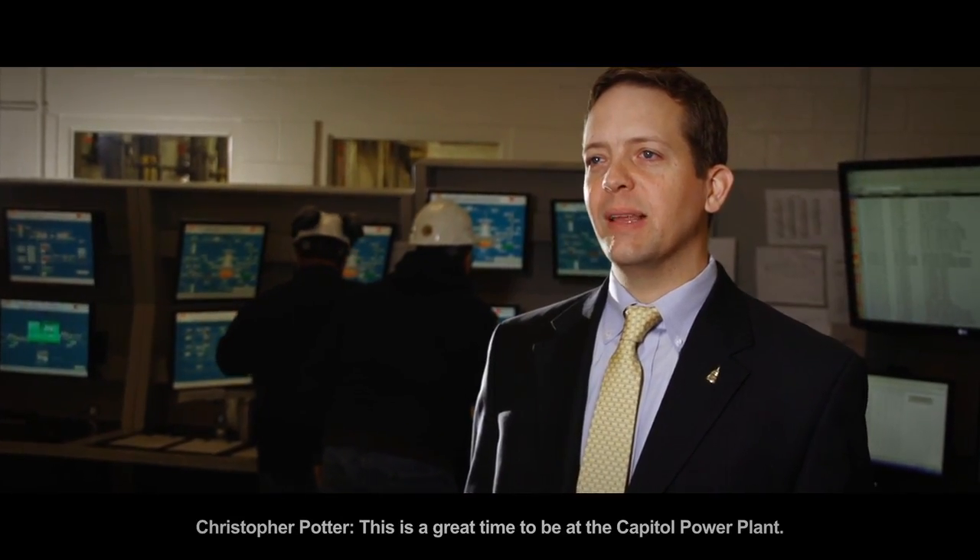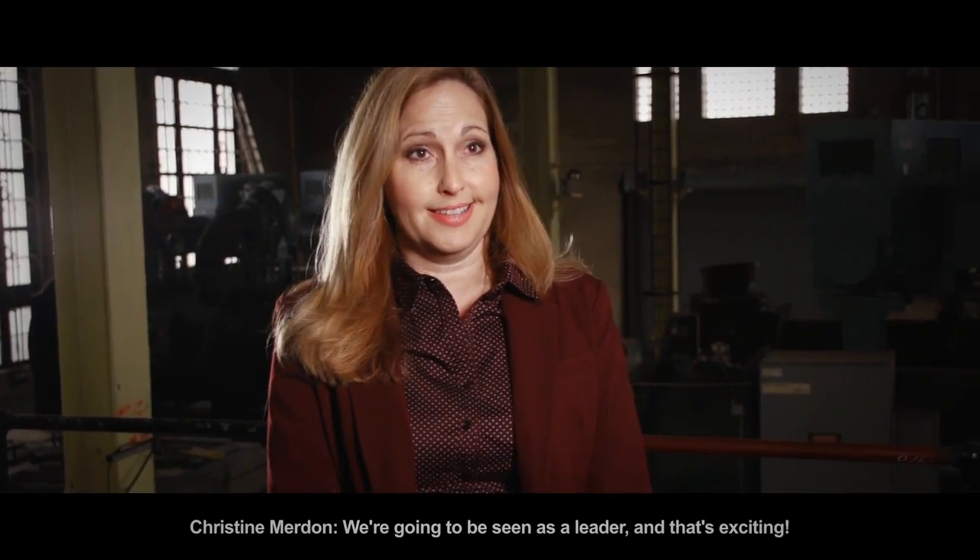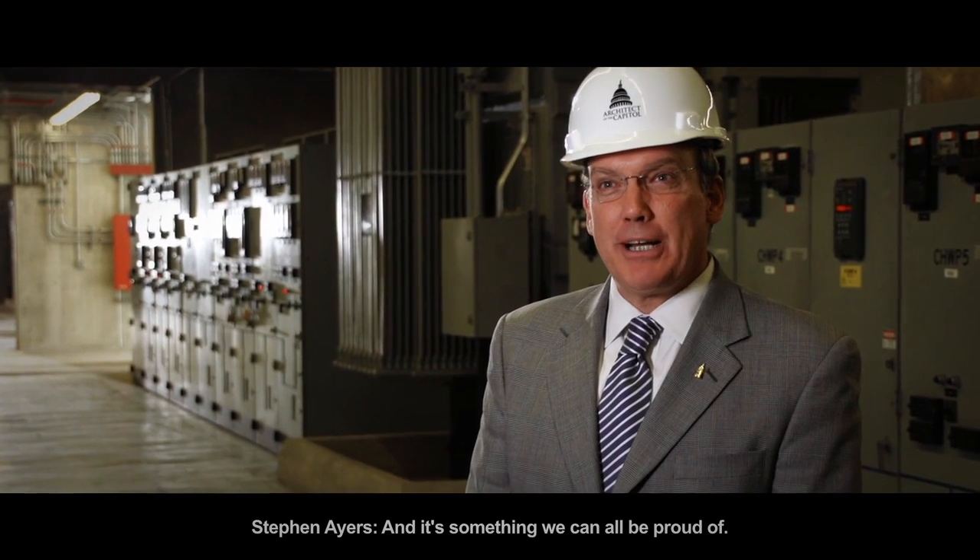This is a great time to be at the Capitol Power Plant. We're going to be seen as a leader, and that's exciting. It's something we can all be proud of.